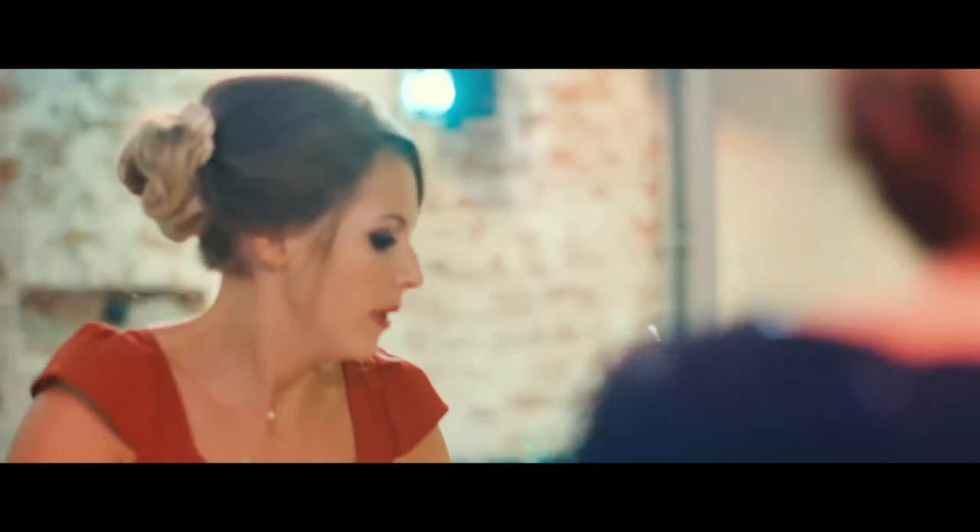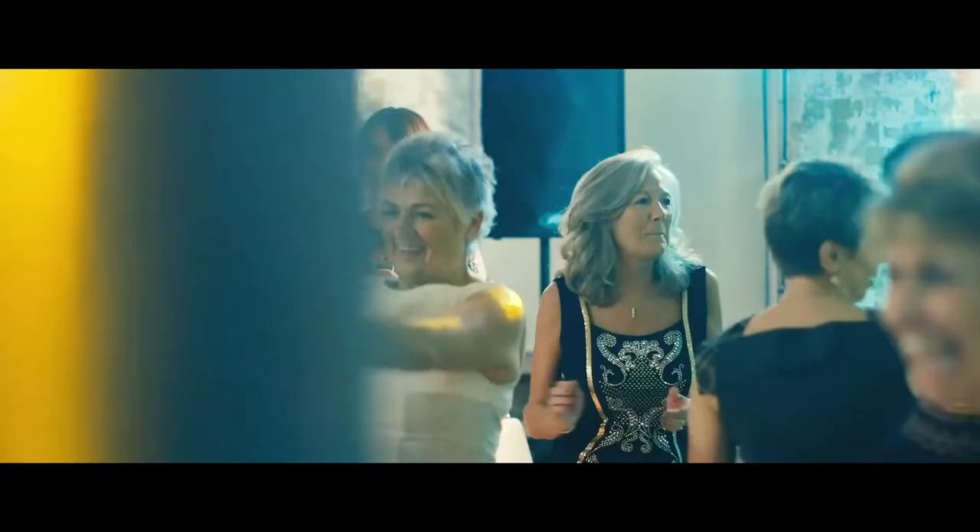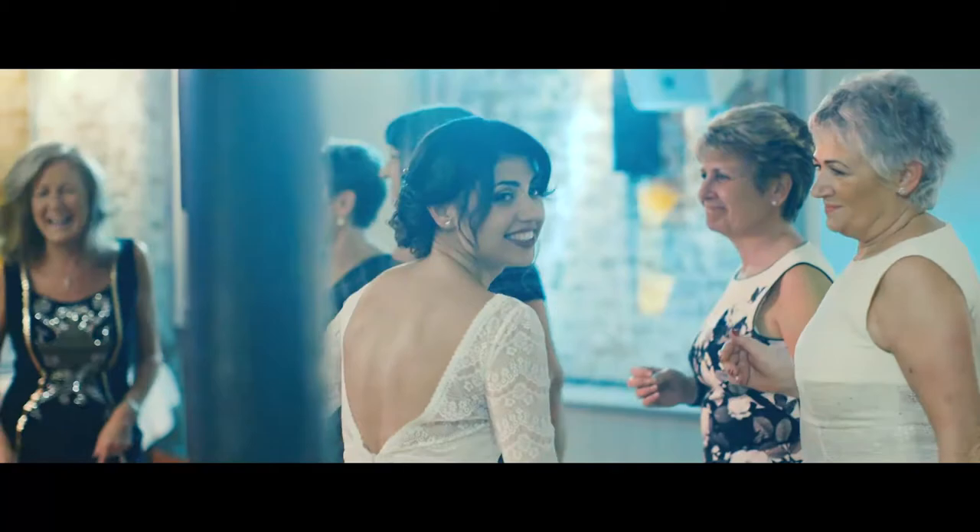Talking about the dancing — I just wanted to add why I shoot handheld. When you shoot handheld and you're dancing with people, even though there's a bit of shake, you don't really notice it because the movement is so crazy and all over the place.